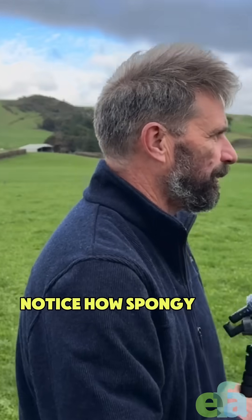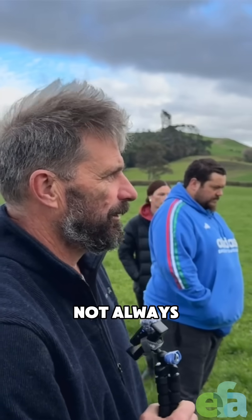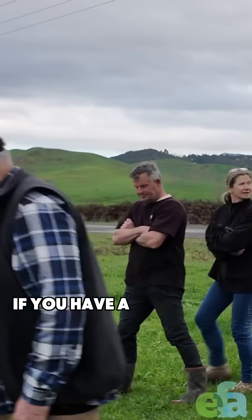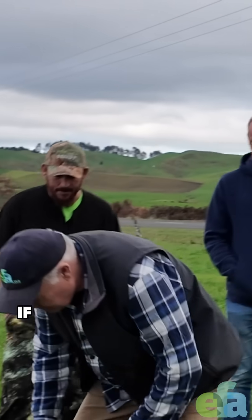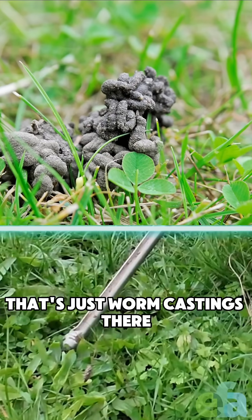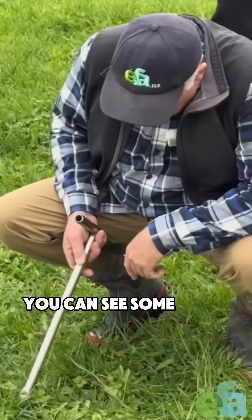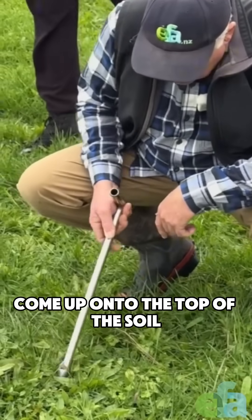Notice how spongy the soil is? Has it always been like that? Not always, no. If you have a good look here now, see here - that's just worm castings there. Like that's all just come up. You can see some fresh ones have come up onto the top of the soil.